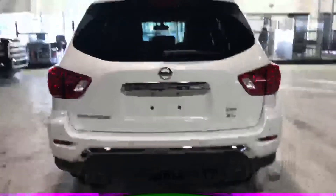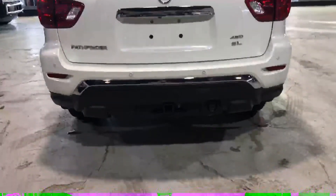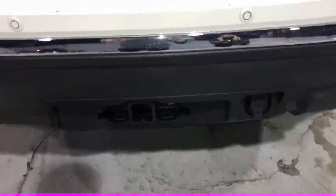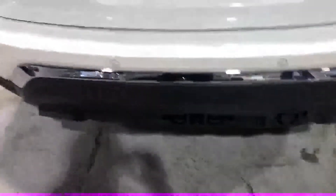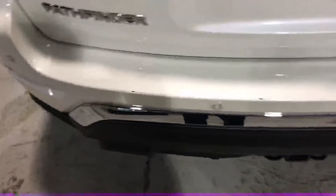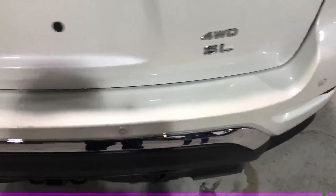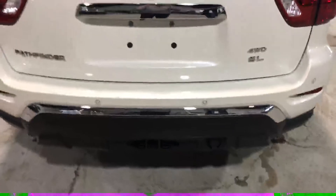Coming to the back, obviously got the sensors and the trailer tow package down there. You got a few minor scuffs back here — I should say scuffs not scratches. Most of these can be touched up; we can actually probably include a paint pen.